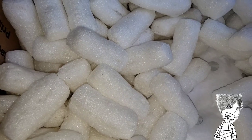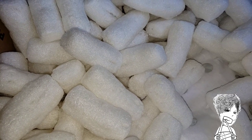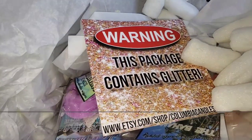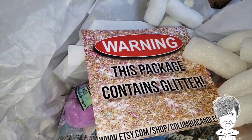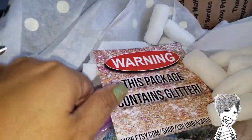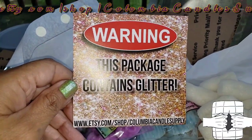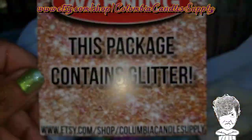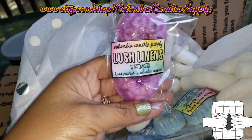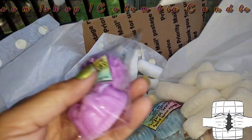Hi everybody, today I have two unboxings. This first one is from Columbia Candle Supply Company, so let's take a look. Here's what's inside my Columbia candles. Besides this cute little tissue paper, it has this warning — this package contains glitter. Of course it does!